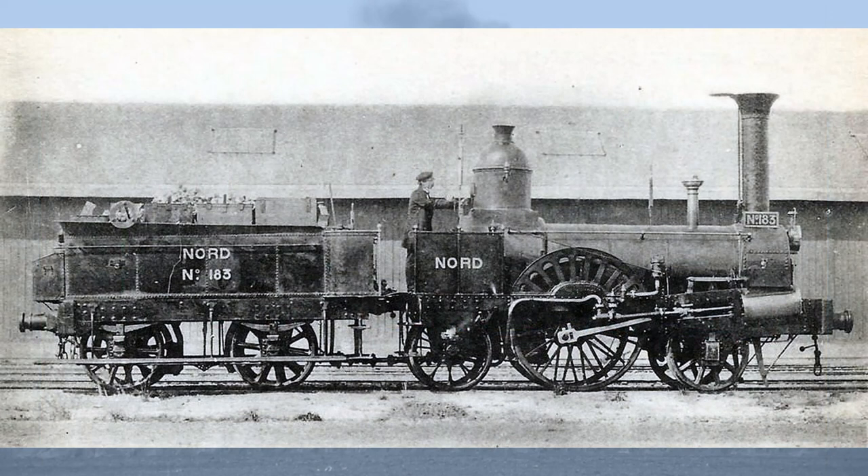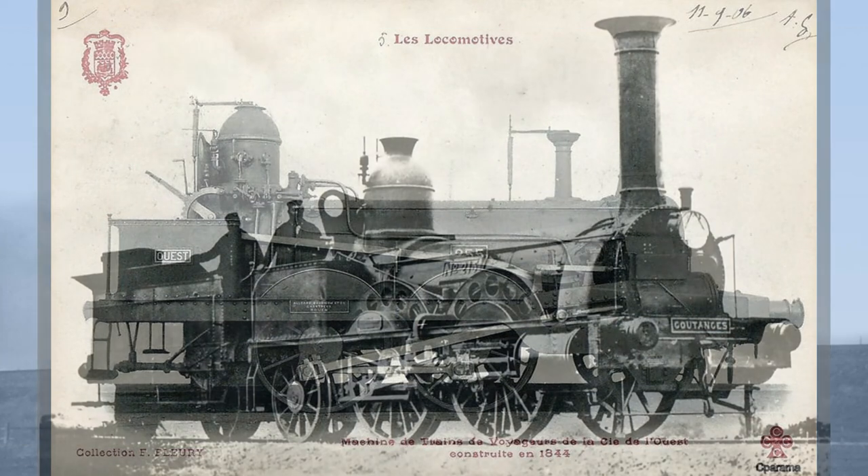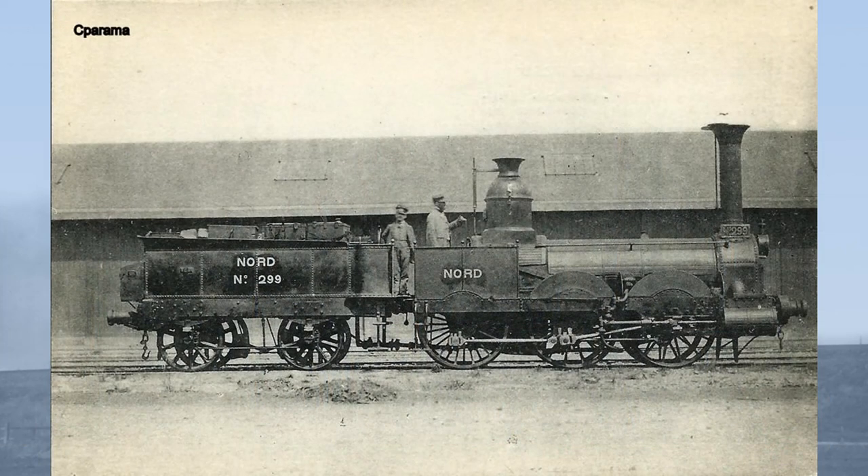The Boudicom type appeared both as 2-2-2 passenger locomotives, as 2-4-0 mixed traffic locomotives, 0-4-2 goods engines, and also as 0-6-0 goods engines, or locomotives à adhésion total.